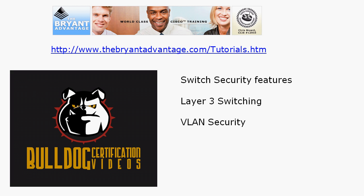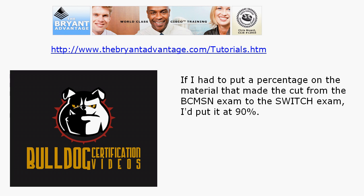Switch security features — you've got to know those for both exams. Layer 3 switching: there is a little more Layer 3 switching on the new Switch exam than on the BCMSN, which I'm glad to see, but the basics remain the same — you've got to know how to create an SVI and work with Layer 3 switches. VLAN security you'll see on both exams as well. Seriously, if I had to put a percentage on the material that made the cut from the BCMSN to the Switch exam, I would put it at about 90%.